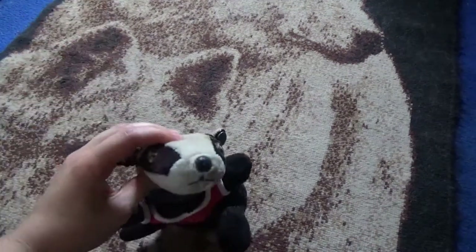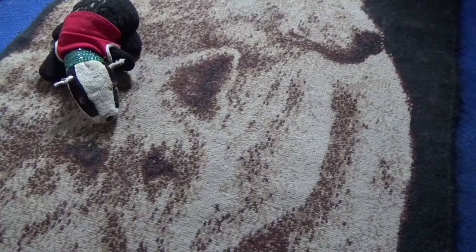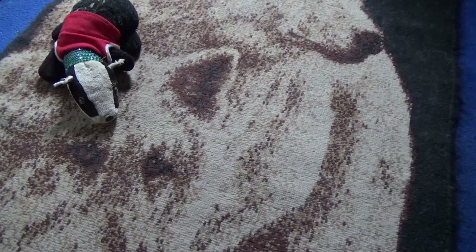I wasn't allowed to go, would have been better if I was there. Anyway, I didn't get much because I didn't really have much, but I did get some stuff. We're going to start out with the first item here, which is some key rings.